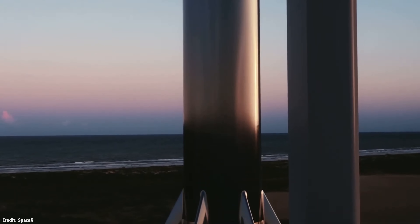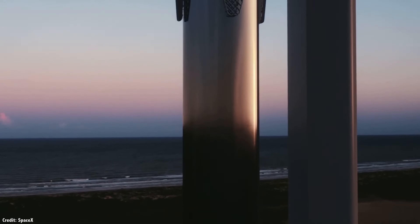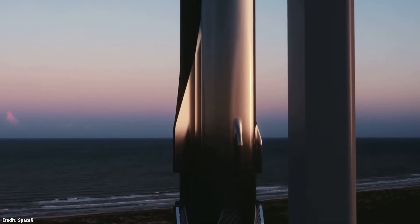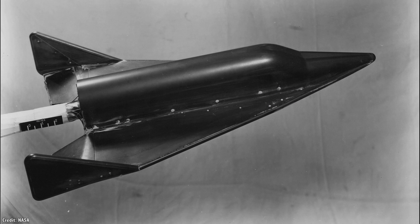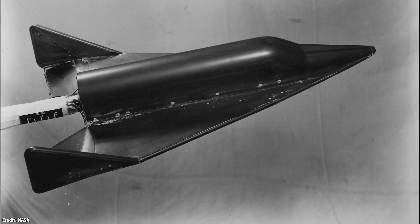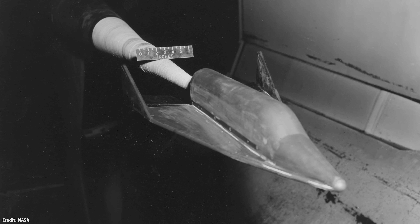The solution, of course, is to build a fully reusable rocket — have the whole vehicle fly to space, perform its mission, return to Earth, refill it again, and repeat. This isn't a new idea, and the aerospace industry has been chasing this goal for decades. The US Department of Defense started work on a reusable launch vehicle concept back in the mid-1950s, before Sputnik had even launched.